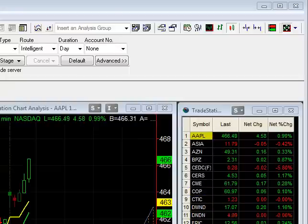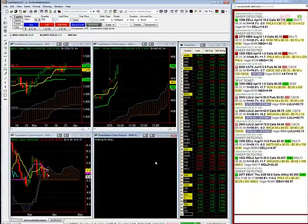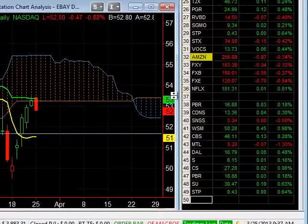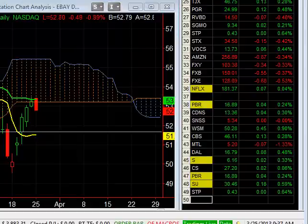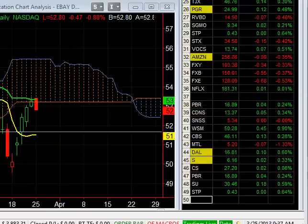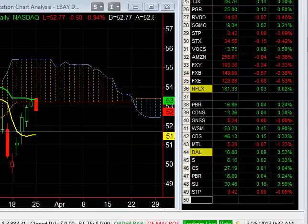eBay weekly 55 calls are being bought for this week. eBay is down 37 cents — I'm not going to take a trade here. About 2,400 to 2,500 calls being bought — 2,500 calls times 30 cents is about $75,000 worth of premium someone bought in eBay. Paper bought eBay weekly calls here, but I'm not taking a trade in this.